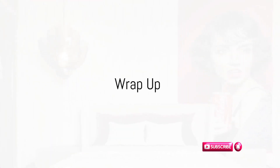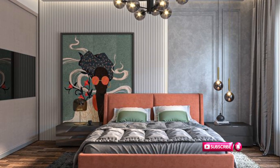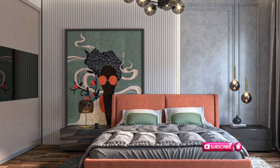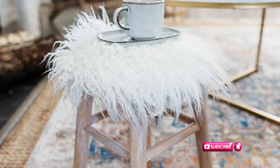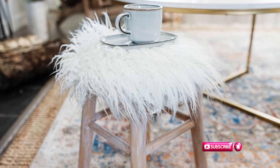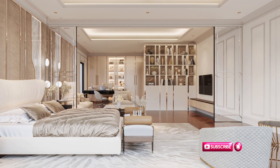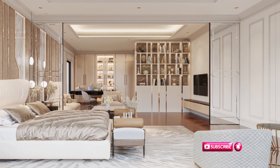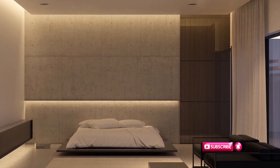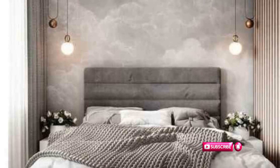Remember, achieving a luxurious look is more about thoughtful design and attention to detail than the price tag of individual items. The journey to creating a high-end bedroom on a budget requires you to define your style, stick to a neutral color palette, focus on bedding, and make your own headboard. It's about investing in accent lighting, finding gems in thrift stores, and selecting key statement pieces. It involves using mirrors strategically, incorporating luxurious fabrics, creating a gallery wall, and enhancing architectural details with molding and trim. Maintaining a clutter-free space, introducing greenery, upcycling furniture, and creating your own artwork — each of these elements, when combined, can create a luxurious ambiance without the need for a lavish budget.